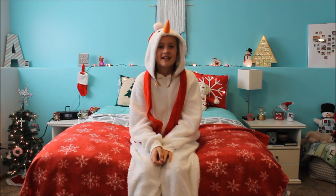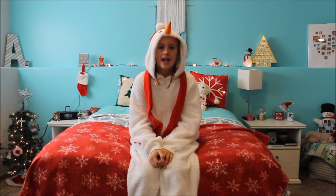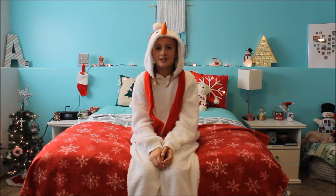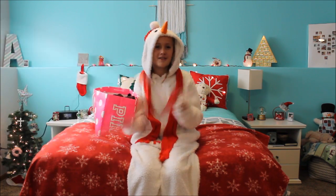Hey guys, it's me, Idy Marie, and today's video is a Black Friday haul, because I just recently went Black Friday shopping with my friend. As you can see, I got a new room and I decorated it Christmas-y. I hope you guys like the video, and let's get right into it.